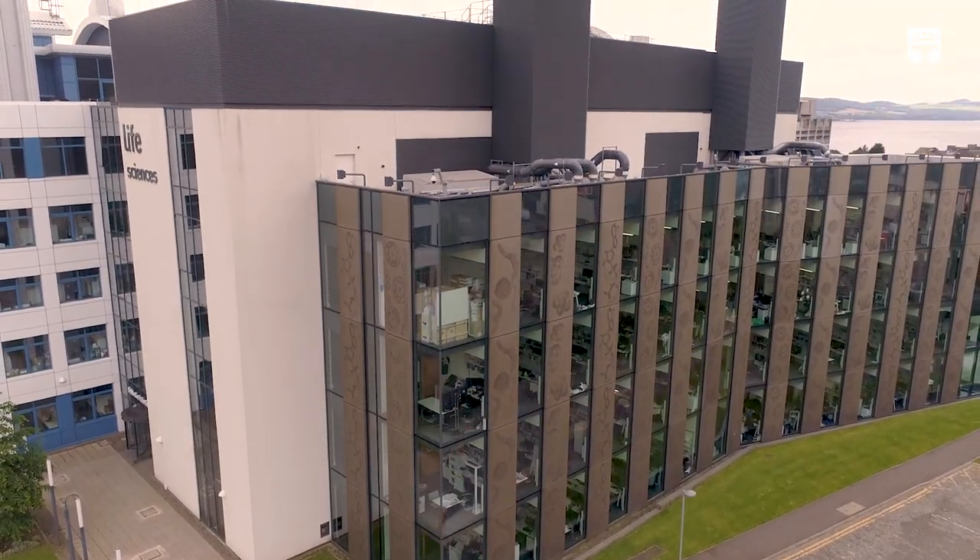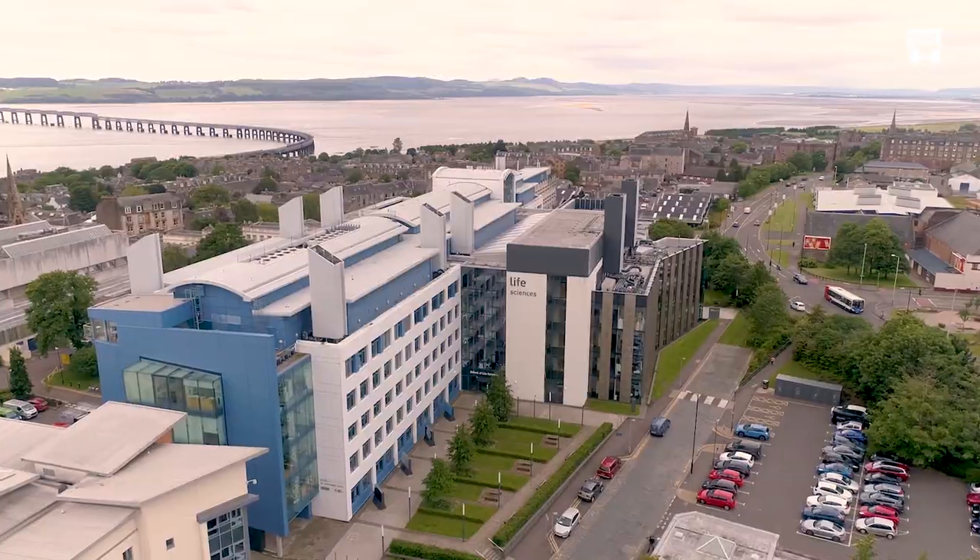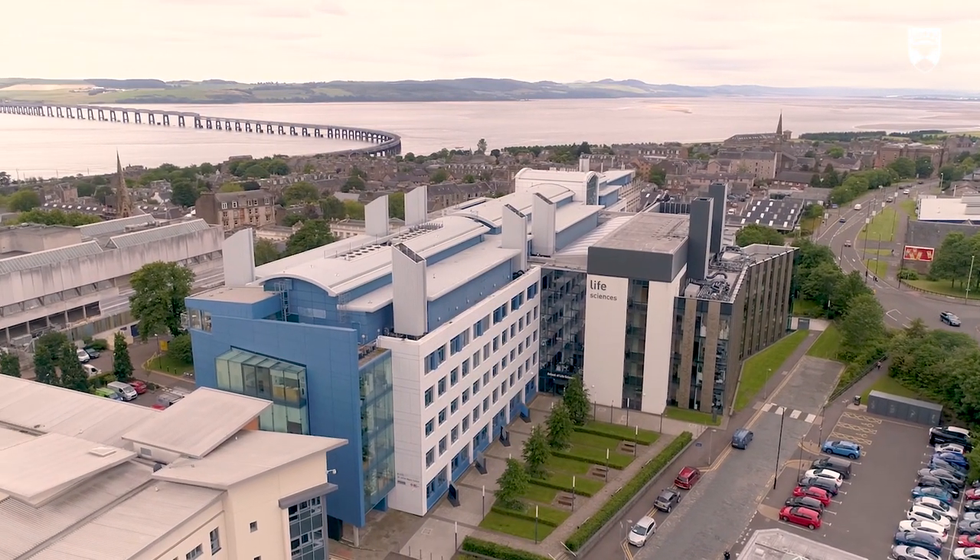This is the Life Sciences Research Centre. It's home to many areas including drug discovery as well as pioneering research in areas like cancer and malaria drugs.